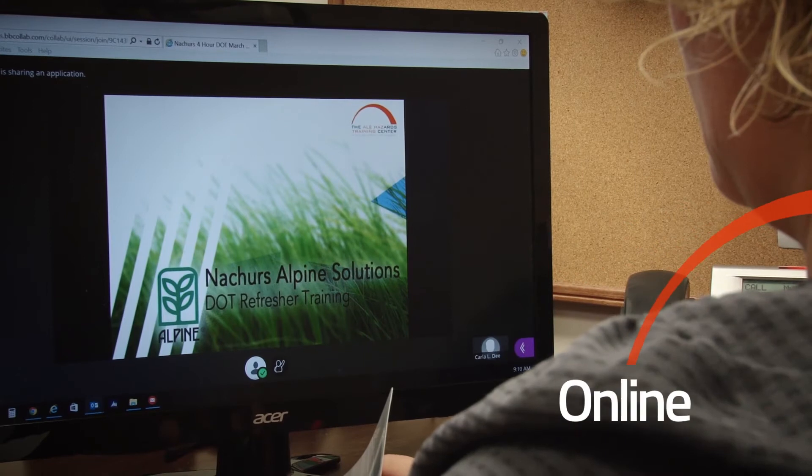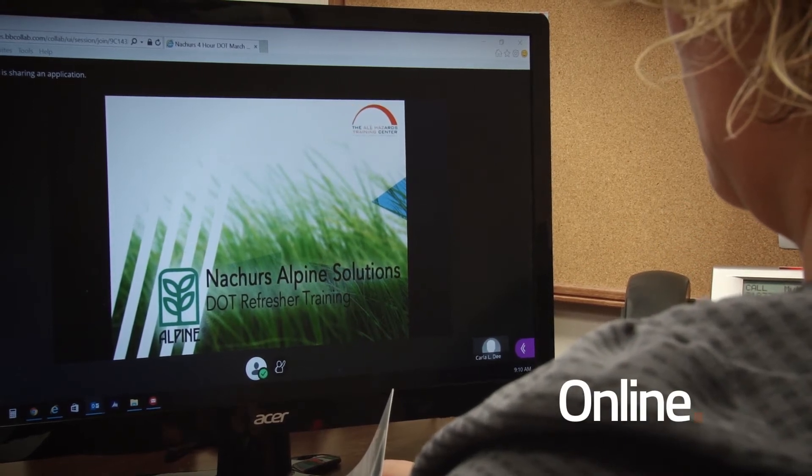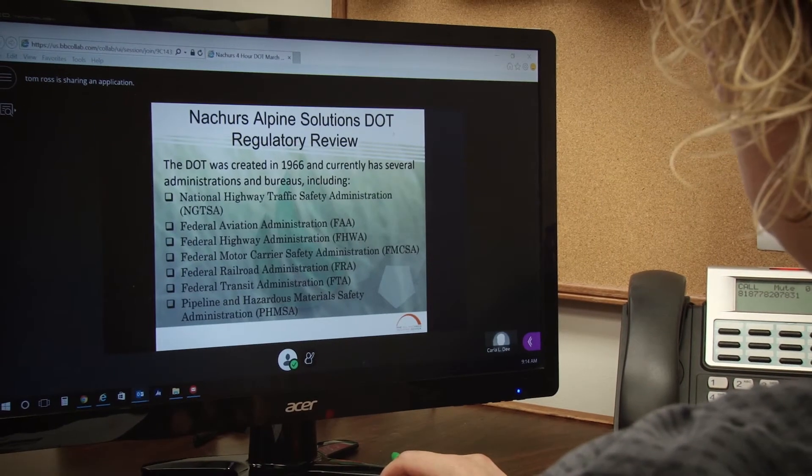Another training that we've done is the DOT hazard training that's online — Nature's Alpine Solutions DOT refresher. A couple of things we'd like to take away from this training: we want you to understand the basics of the DOT regulations. We do that by having an instructor get online, and then employees can get online at a different location and do the training that way.